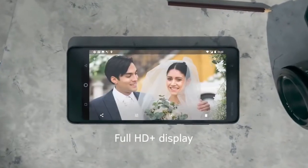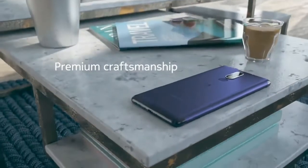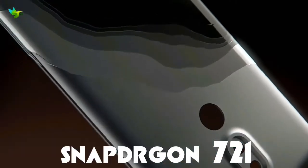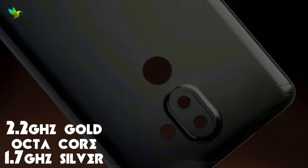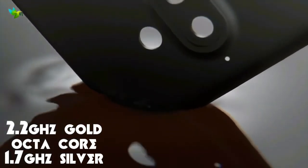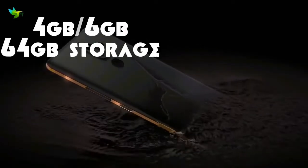Full HD display, 414 dpi pixel density, and an amazing look with premium design. In this set: Snapdragon 721 and a high-grade 2.2 gigahertz chipset.